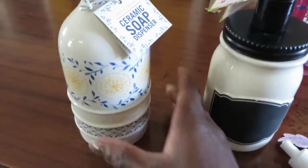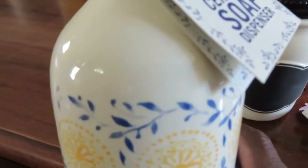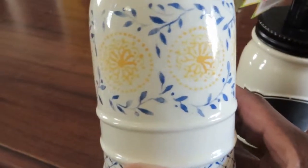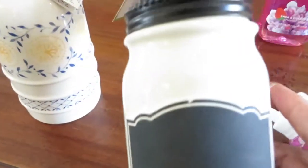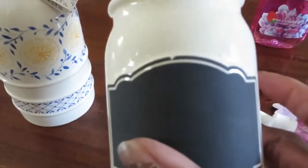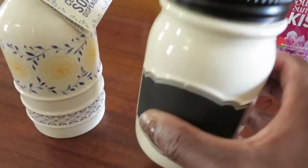And then I got this soap dispenser — looking at my receipt here — I paid $3.12 for this one. And I paid $3.12 for this chalkboard one. I really like this one.